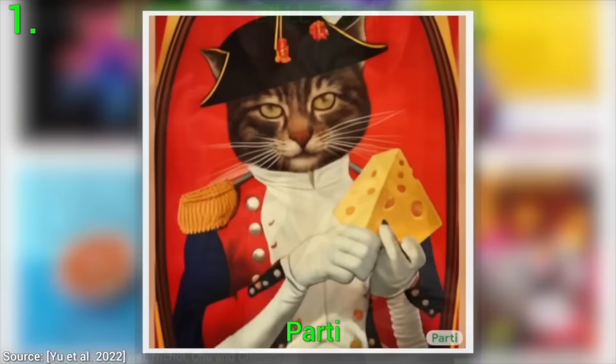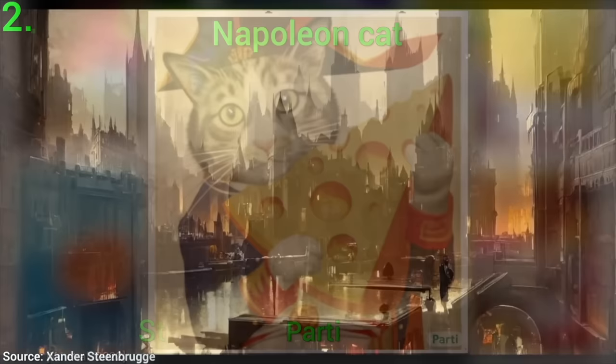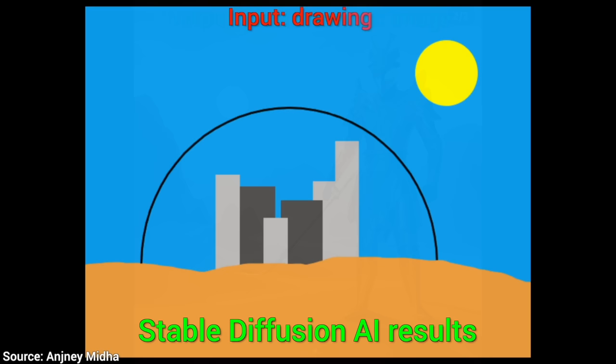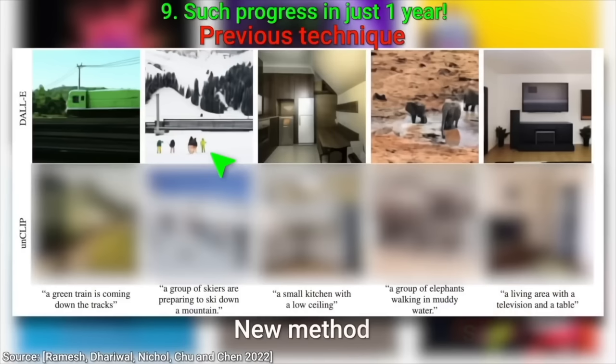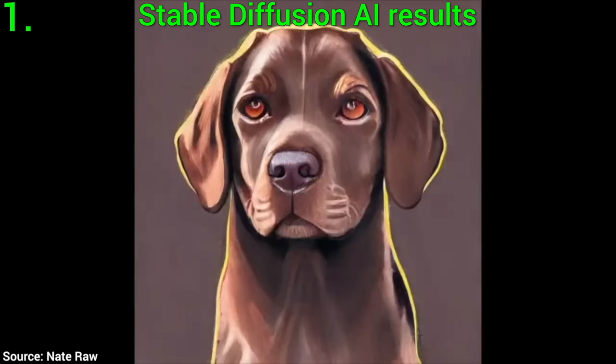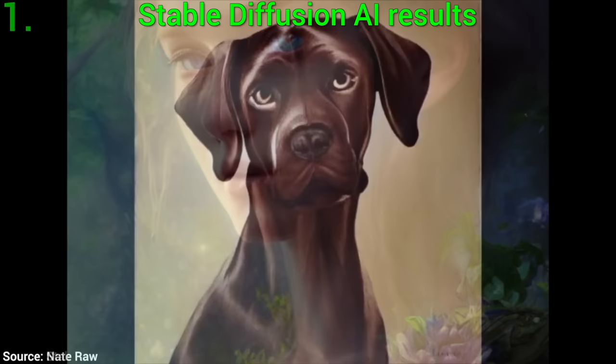You see, these new learning-based methods can do something that previously was only possible in science fiction movies, and that is, we enter what we wish to see, and the AI paints an image for us. Last year, this image was possible; this year, this image is possible. That is incredible progress in just one year. So, I wonder, what is the next step? Beyond the regular quality increases, how else could we improve these systems?